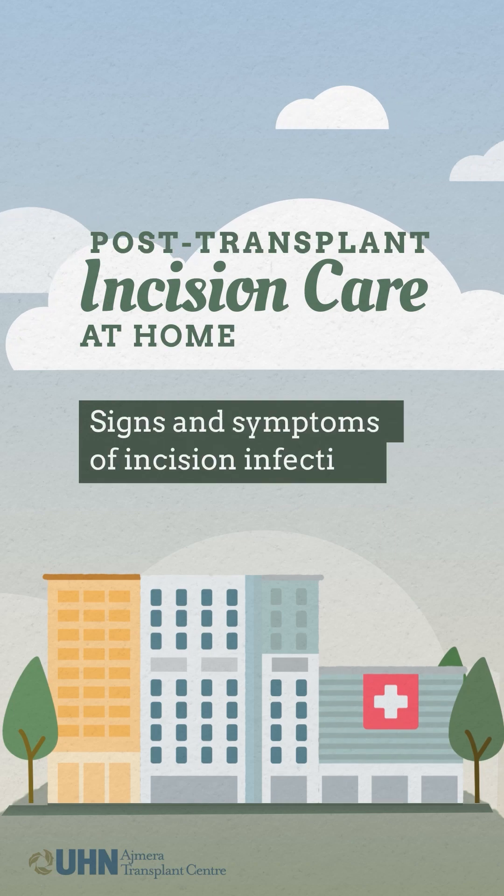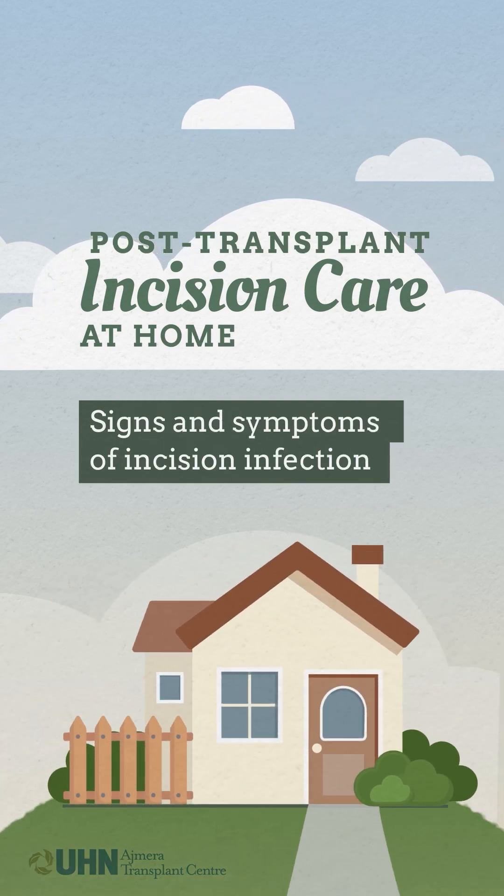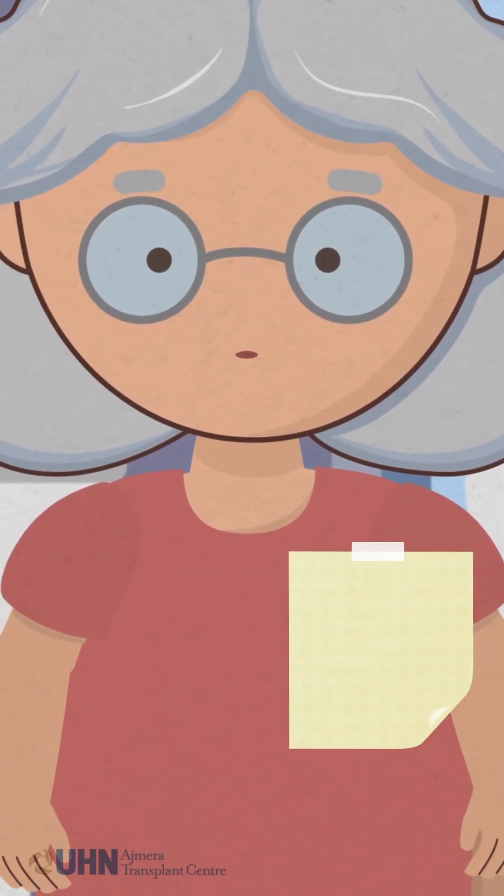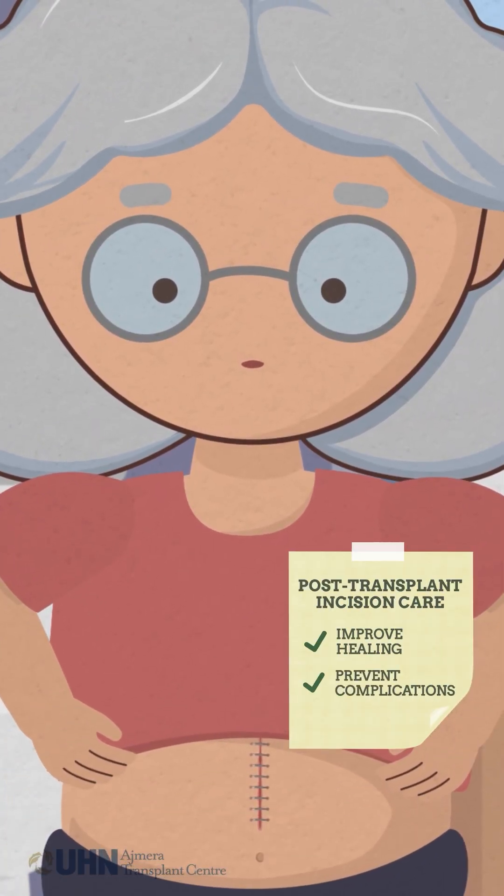Developing a habit to assess and care for your post-transplant incision at home is important to help with healing. This video series will review incision care to improve healing and prevent complications like infection.